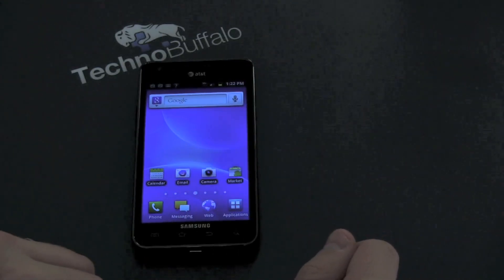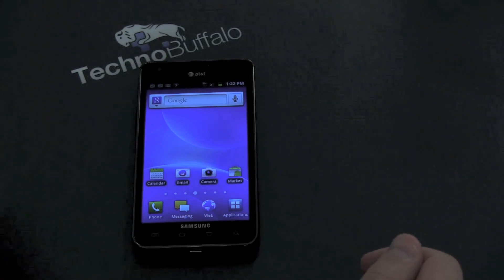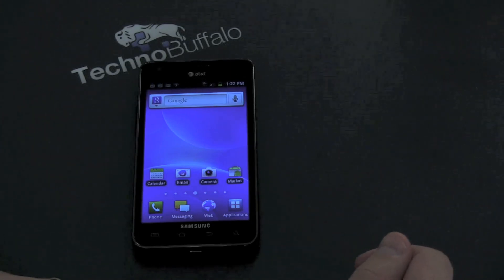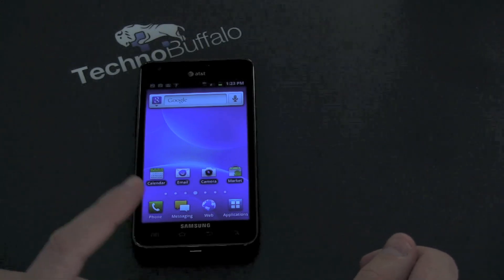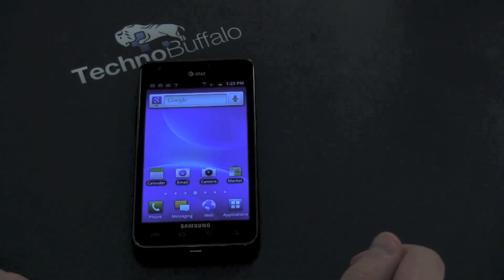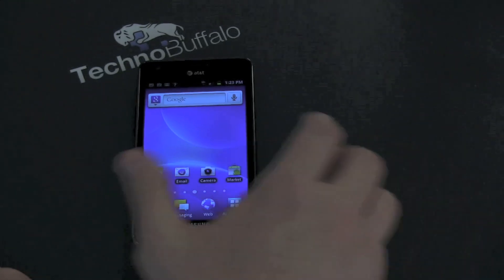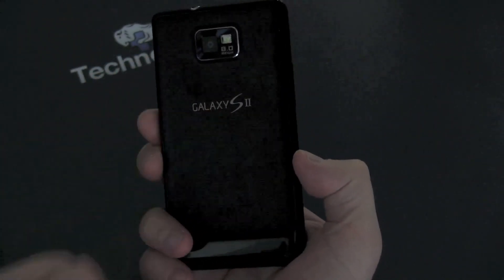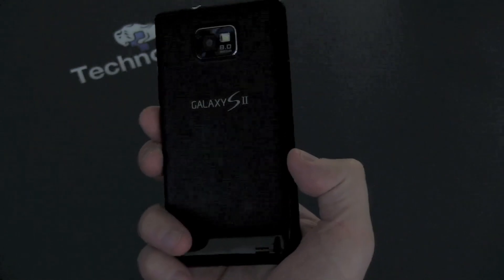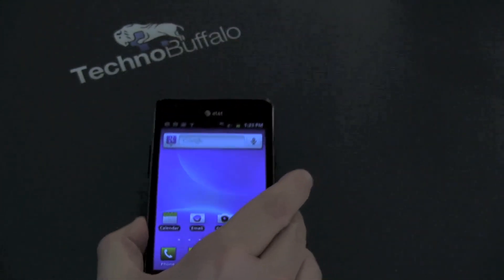It's not going to protect it much in drops either, so keep that in mind. It's got TouchWiz 4.0 with Android Gingerbread sitting on top, powered by a dual-core 1.2 GHz chip — and this thing is a screamer. It's augmented with 1 GB of RAM, 16 gigs of storage, an 8-megapixel camera on the back with a pretty awesome autofocus sensor that can also shoot 1080p at 30 frames per second. It weighs 116 grams.